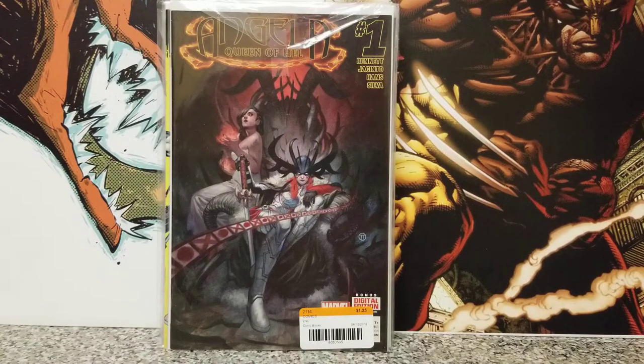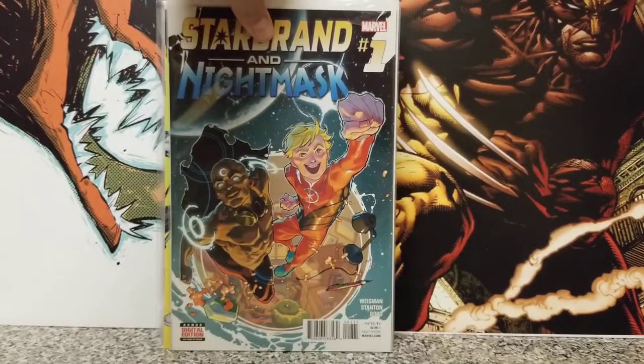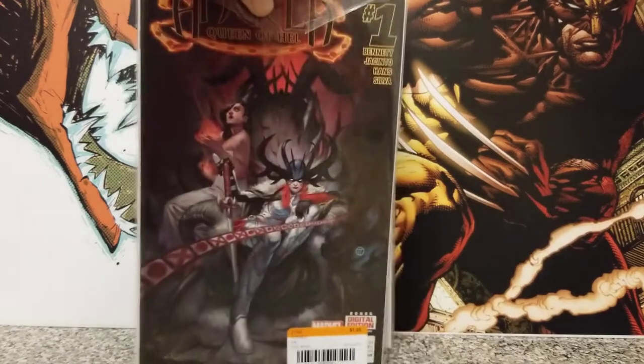And then we have Angela number one: Queen of Hell. Not too sure about this one either — just liked the cover, so I picked it up. When I brought it back home, I didn't realize there was another book behind it: Starbrand and Nightmask number one. Two books for the price of one — hell yeah!